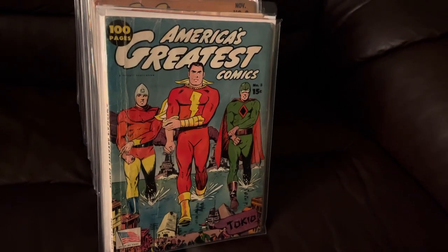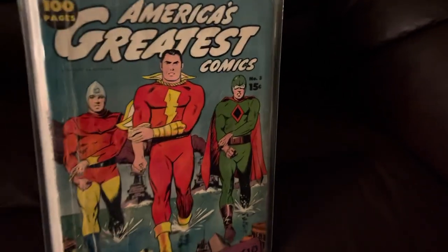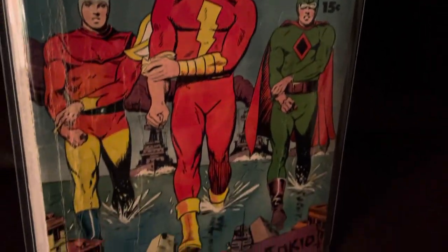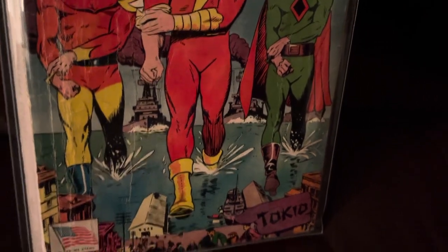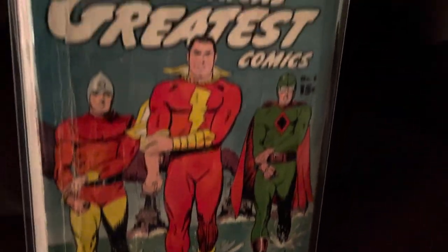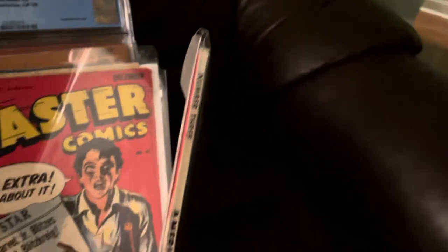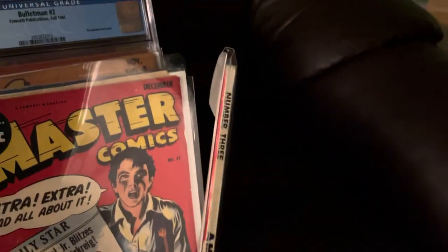Starting with America's Greatest Comics number four. Great cover — Captain Marvel, Bullet Man, Spy Smasher, all rolling up their sleeves. Destroyers in the background headed to Tokyo. 100 pages. This is a fat book. It's awesome.